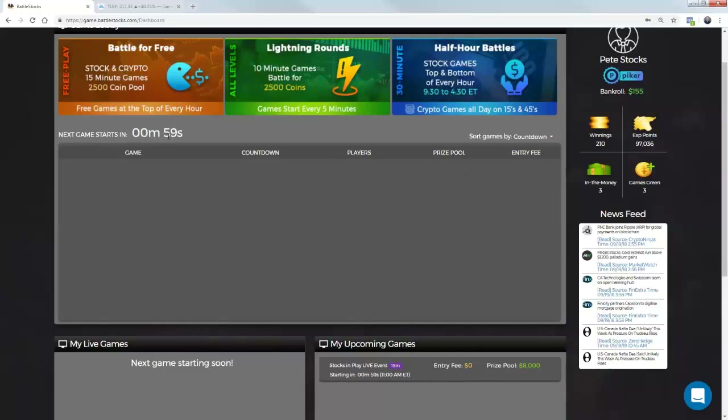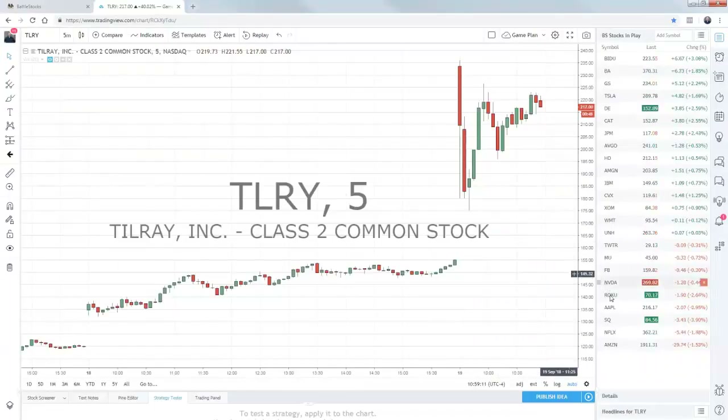Grab your coffee, grab your ice water. We are about to jump in in less than a minute. If you're in the game, you can pop over here. You'll see an upcoming game starts right now, 52 seconds. Let me try and run through a couple of these last thoughts.